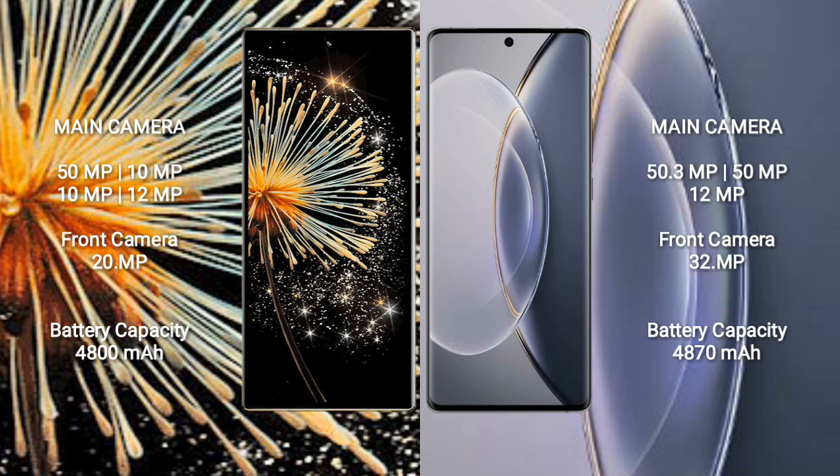Xiaomi Mix Fold 3 has a 4800mAh battery with 67W fast charging support. Vivo X90 Pro has a 4870mAh battery with 120W fast charging support.